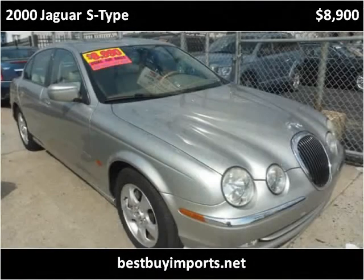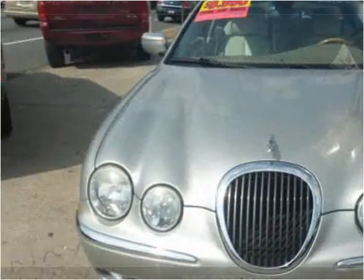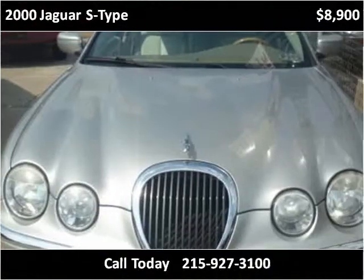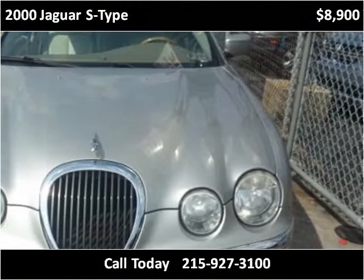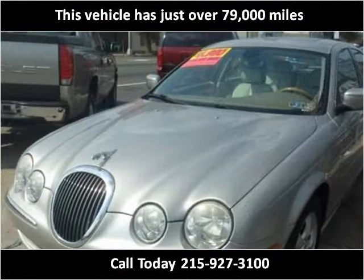This 2000 Jaguar S-Type is available from Best Buy Imports Broad Street. This vehicle has just over 79,000 miles.